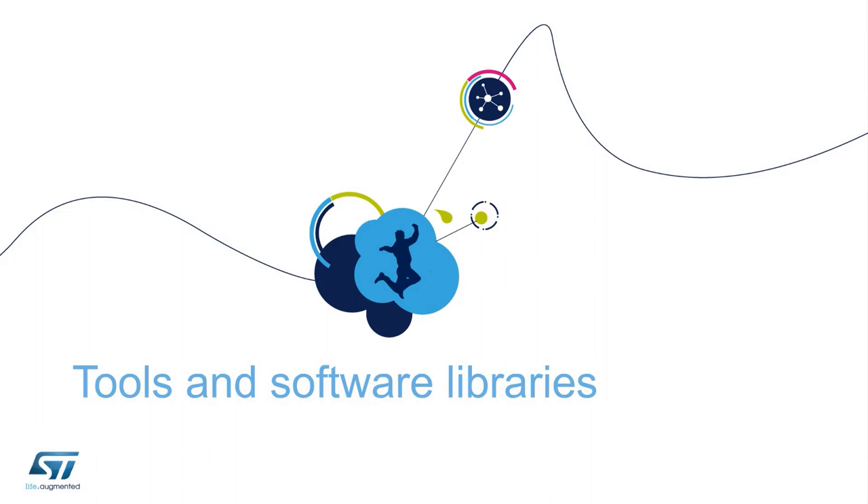Tools and software libraries are essential to simplifying and speeding up the customer's development cycle. We have designed specific and innovative tools for this purpose, as well as dedicated software libraries.